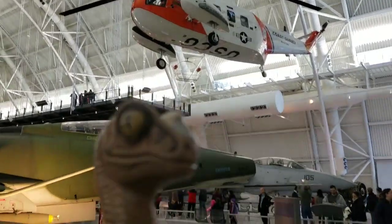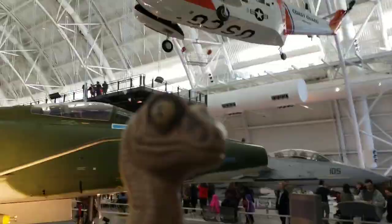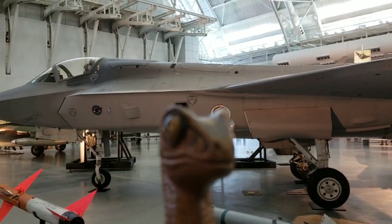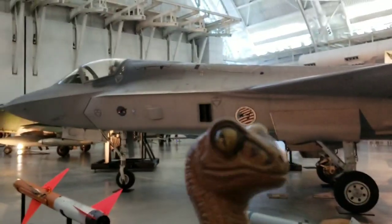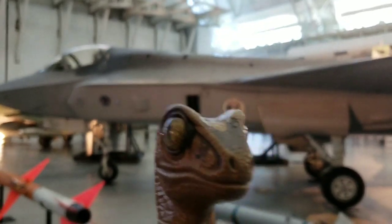Now if we look over here, this is an F-35B Lightning. This is a prototype, of course, but it represents the modern jet fighter that can take off and land vertically.